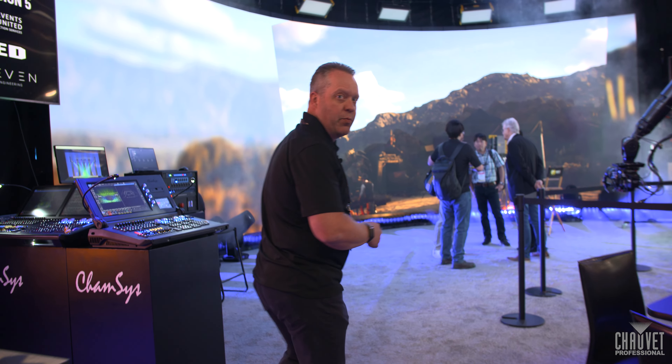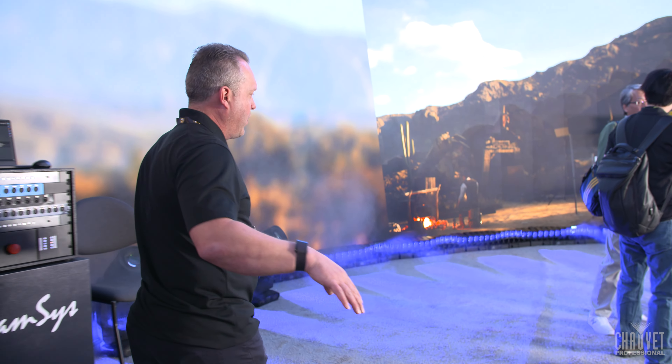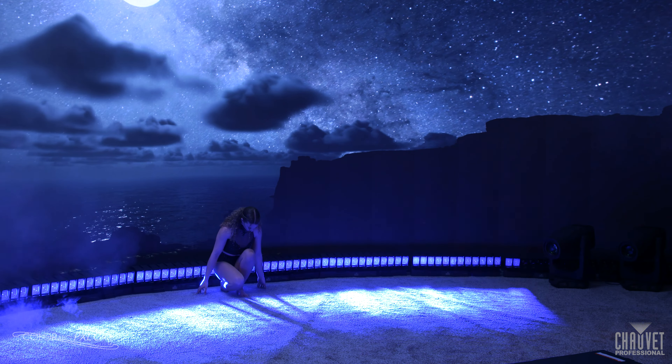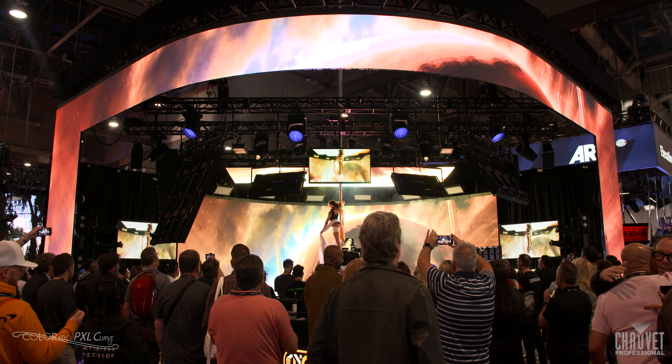Moving on back into the booth, a very exciting fixture that we have incorporating around the actual scene is our new Colorado Pixel Curve 12 — a very dynamic fixture with individual tilt and individual zoom of each head, which really makes some dynamic effects. You can see all of these different elements from Chauvet Professional really working together to showcase everything throughout the entire show.